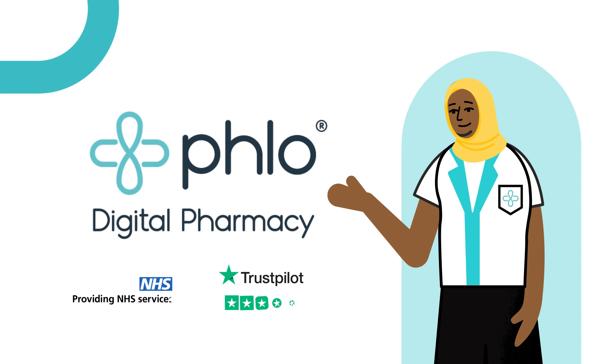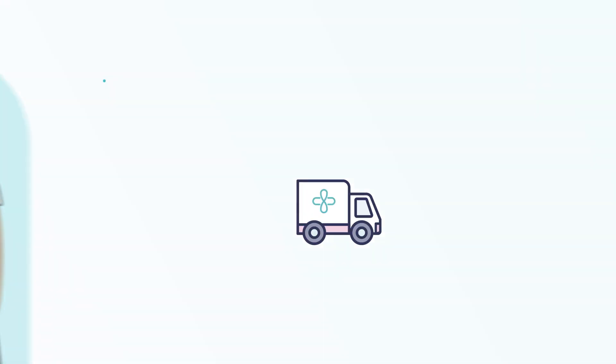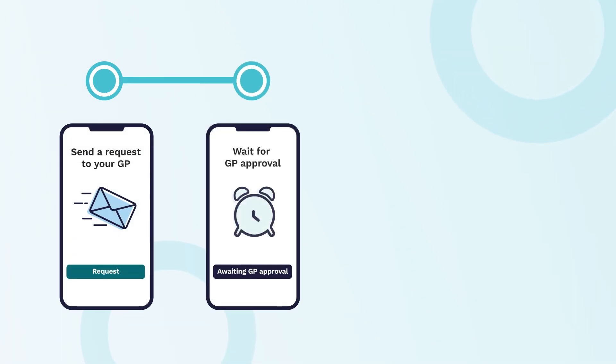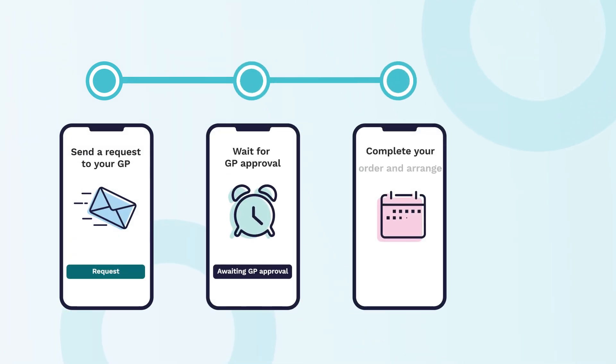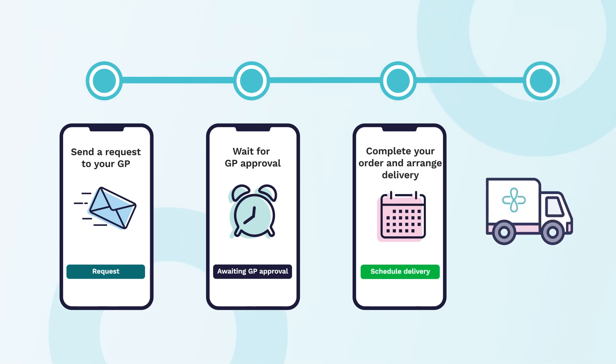Hello and welcome to Flow Digital Pharmacy. Requesting and ordering your medication is quick and easy through the Flow app. There are just a few simple steps for you to complete to request your prescription with your GP and schedule the delivery of your medication.